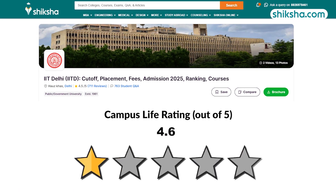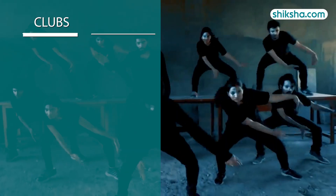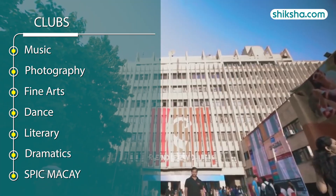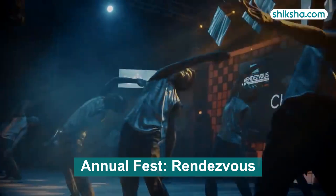Looking at the 4.6 star rated campus life, the Board for Recreational and Creative Activities manages clubs like music, dance, literary, dramatics, and more. It hosts various events, with the annual cultural festival Rendezvous being the highlight.